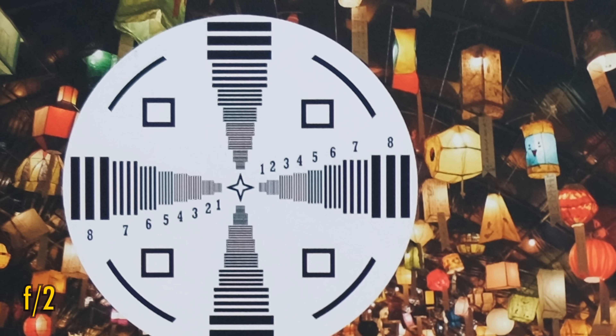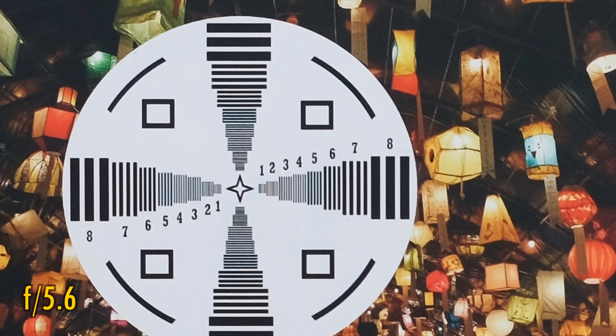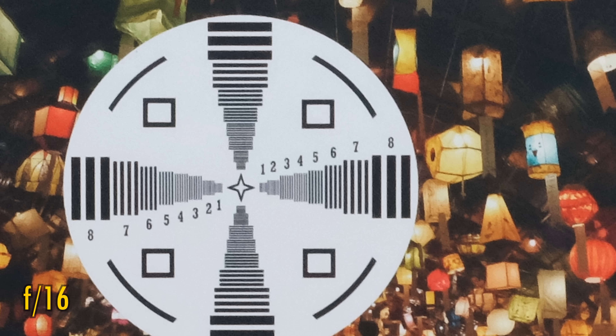Over in the corners, a little more detail appears too. Image quality sees a slight improvement at f2.8, and at f4 and f5.6 we begin to see excellent image quality in those corners as well, although they're not quite as perfect as the centre. Stopping down as far as f11 or f16, the image quality will begin to soften again due to the effect of diffraction.